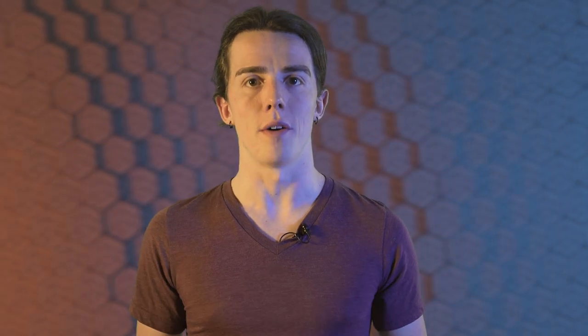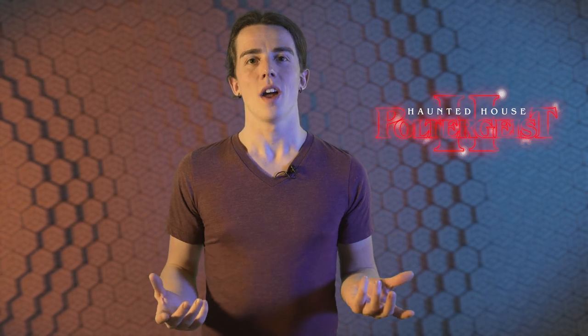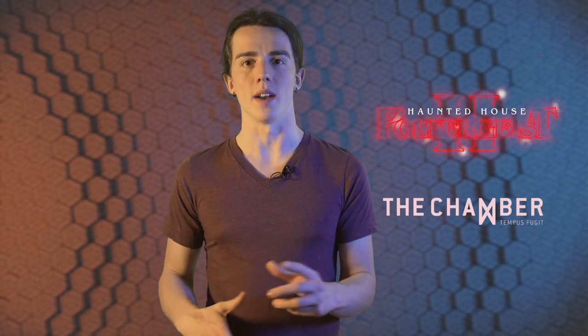But since the Czech Republic allowed their escape rooms to reopen at the beginning of May, I think it's time to talk about this room, since it's one of the best I've ever played so far. So let's talk about Haunted House 2: Poltergeist, from the escape room company The Chamber in Prague.